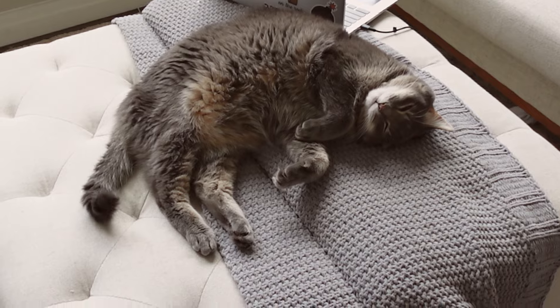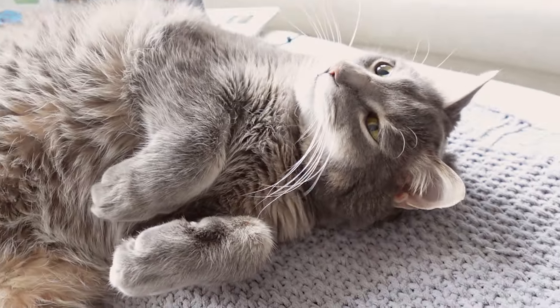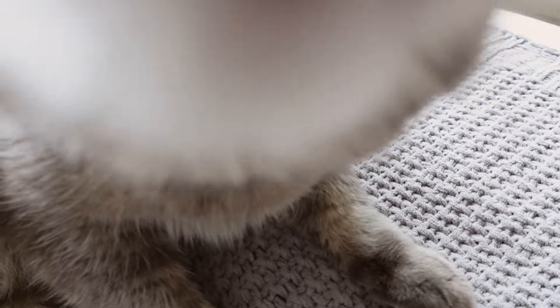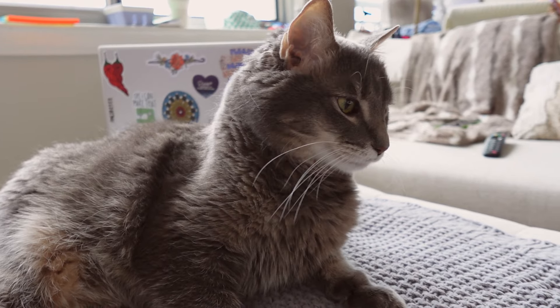Look at this guy. Just a kitty who doesn't even know that he's going to be moving this week. We got you a whole new house. So sweet. Say hi, Peen. You want to say hi to everybody, Peen? No. Okay, you don't have to.